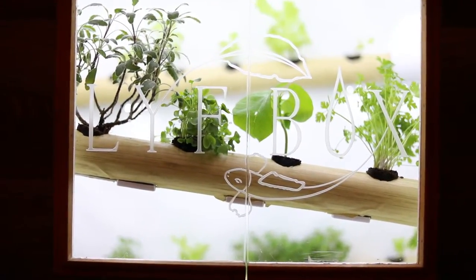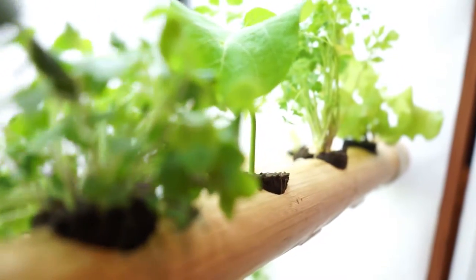Hi, I'm really excited to introduce to you Lifebox, an automated self-sustaining ecosystem capable of growing over 40 plants in less space than a dresser and using up to 98% less water than traditional agriculture. We have a vision of eliminating food deserts and making healthy food available to everyone.